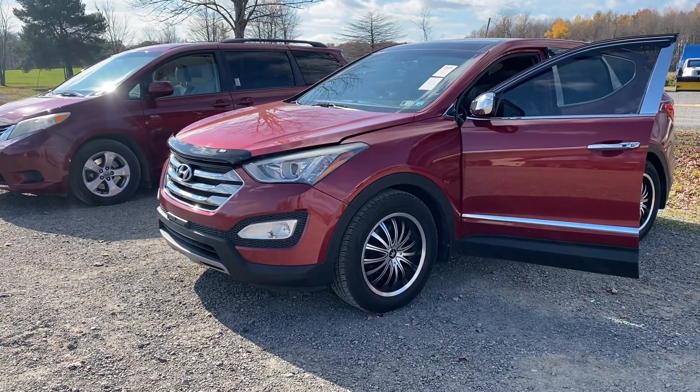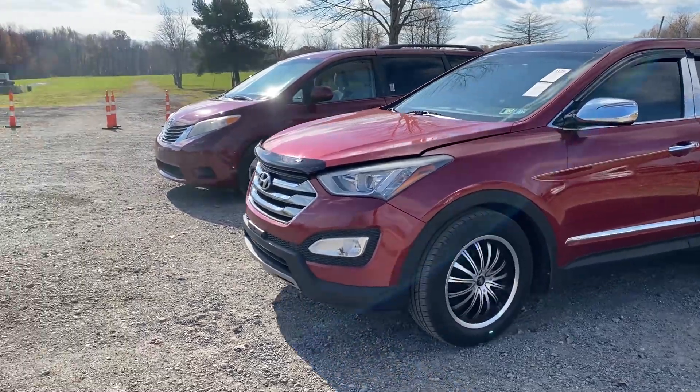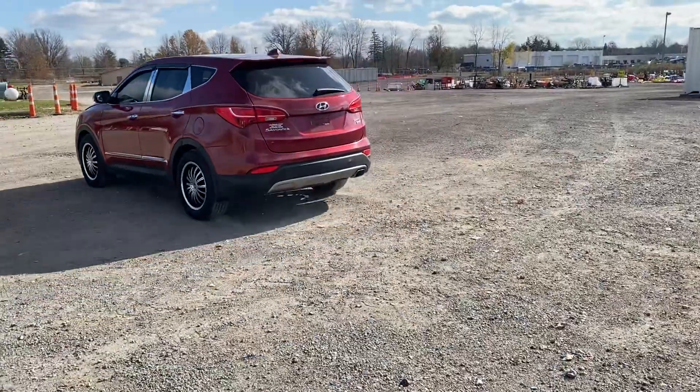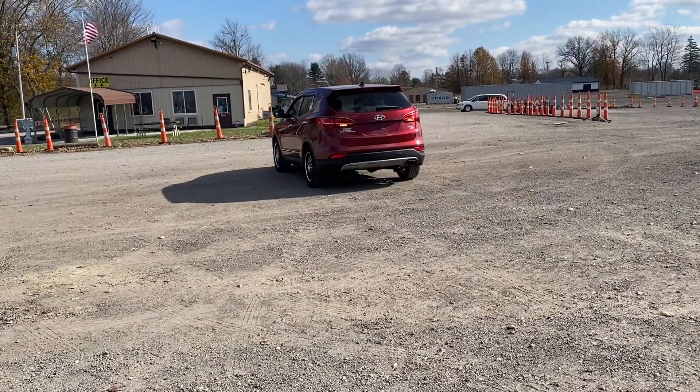This is a really nice 2013 Hyundai Santa Fe Sport. It's got a 2.4 liter automatic.